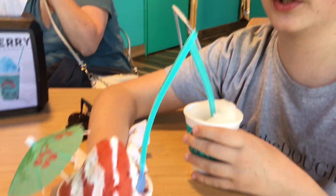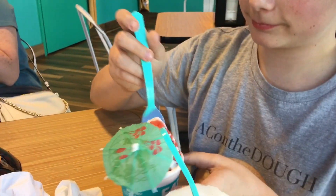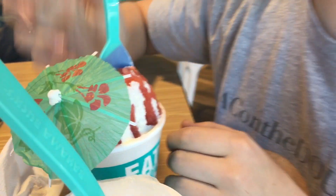I normally just get strawberry and watermelon no matter where I go for shaved ice. I got the strawberry with cream on top. Is it better than yours? Be honest. The strawberry's good, but the cream kind of makes it taste like medicine.